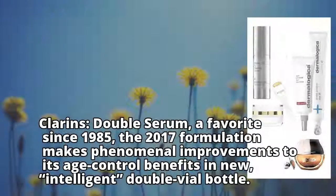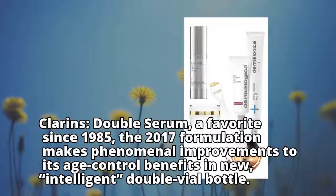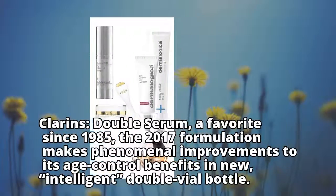Clarins Double Serum, a favorite since 1985 — the 2017 formulation makes phenomenal improvements to its age control benefits, now in a new, intelligent double vial bottle.